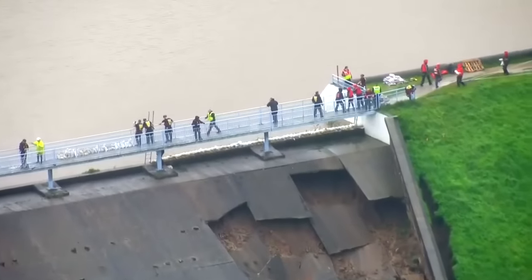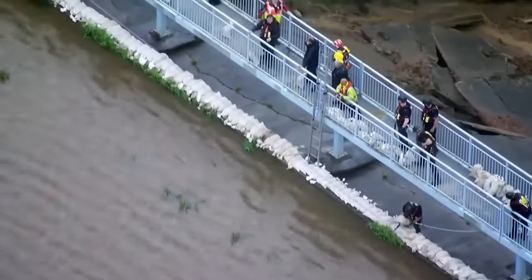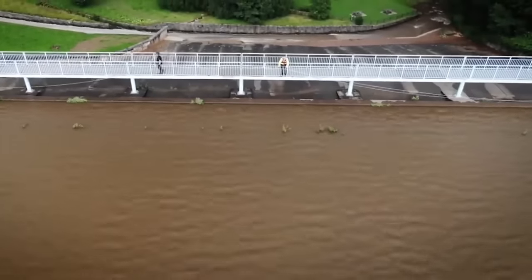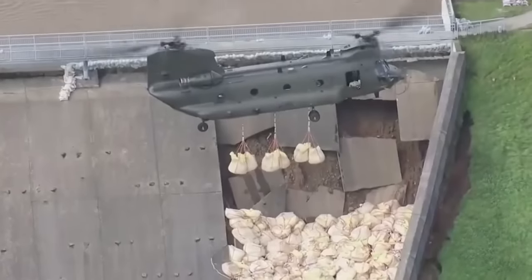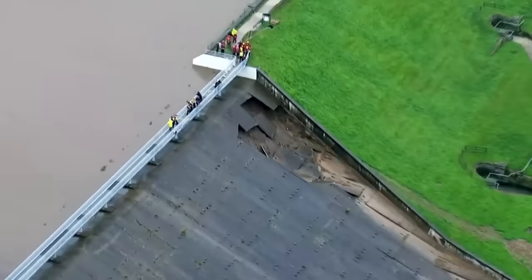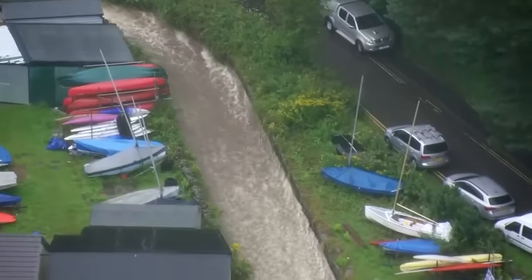At any moment the water could have broken through the dam, so the authorities announced a mass evacuation. Whaley Bridge emptied out. To fill the hole in the dam as fast as possible, 500 tons of sand were dropped in by helicopter. This time, everyone got lucky — they managed to get off with just a minor stream of water.